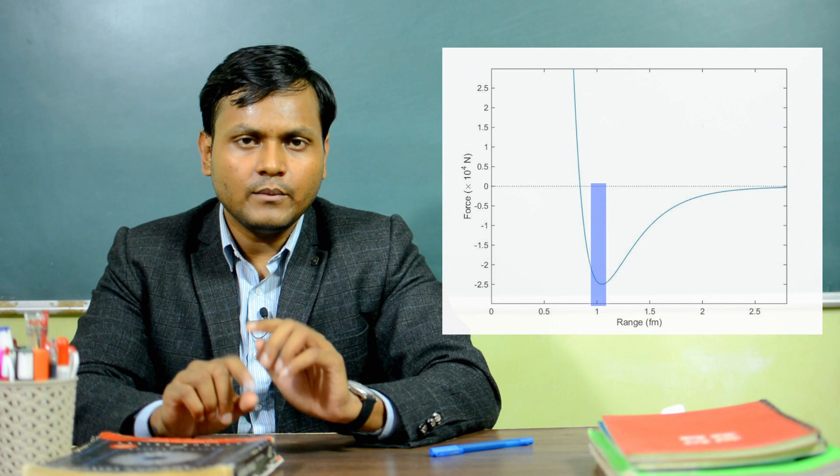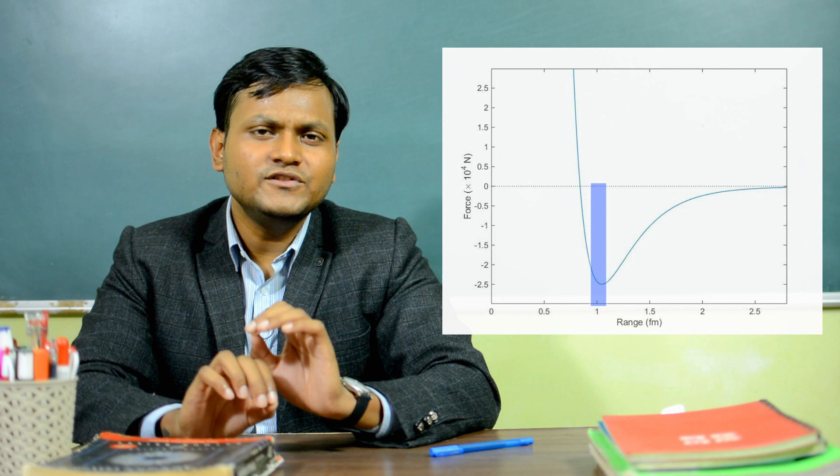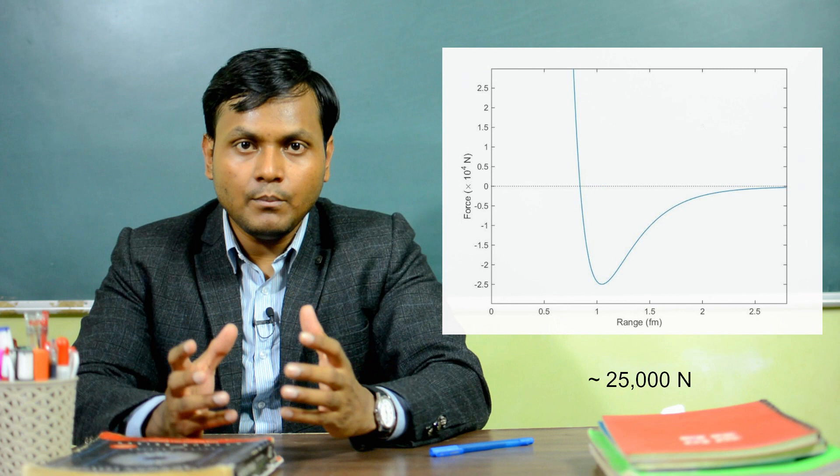So if they experience such a huge amount of force trying to break these two protons apart, how is it that so many protons can exist in stable nuclear configurations? The answer is because of the nuclear force. The nuclear force is much more powerful than this coulombic repulsion. At a distance of around one femtometer, the force between two protons or a neutron and a proton is of the order of around 25,000 newtons, which is a huge number. It is extremely powerful at a distance of around one femtometer.